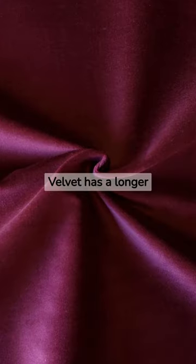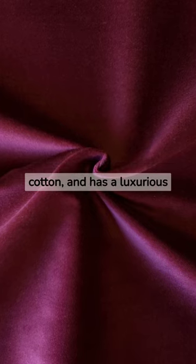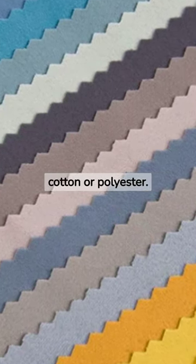Velvet has a longer pile than velour or velveteen, is made from silk or cotton, and has a luxurious appearance. Flock is made by adhering short fibers to a background fabric, typically made of cotton or polyester.